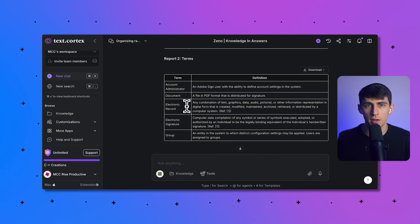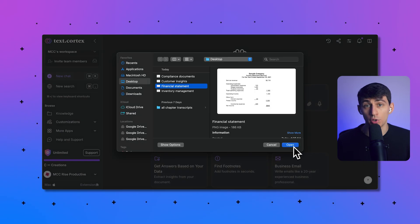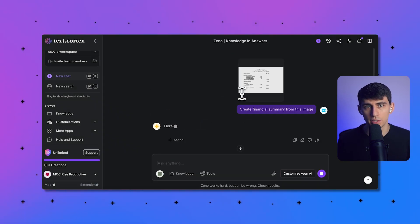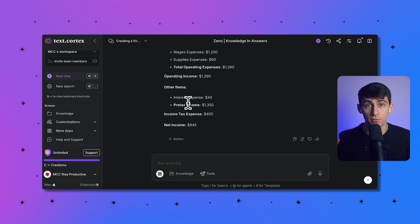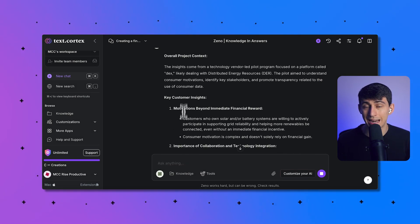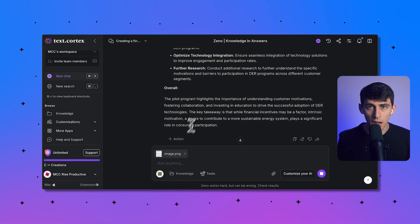There are four best ways companies are using this technology right now. First is financial reporting — you can automatically grab figures from invoices, statements, and receipts to create financial summaries. Second is customer insights — you can turn survey answers and feedback forms into data you can use to improve your business processes.